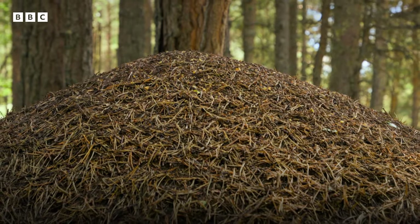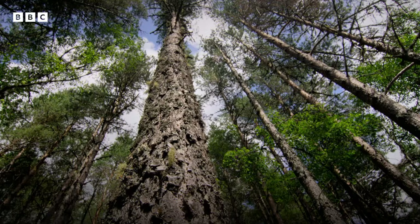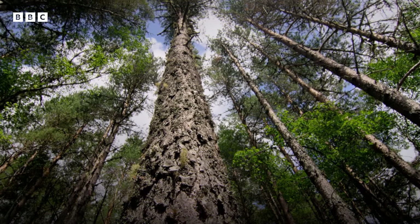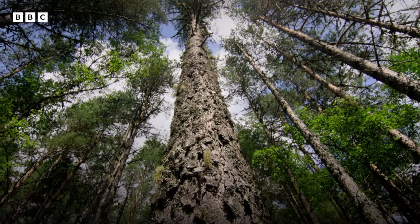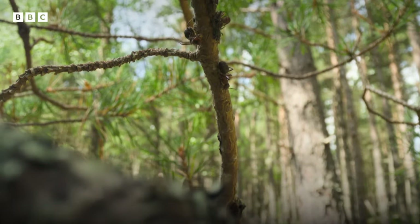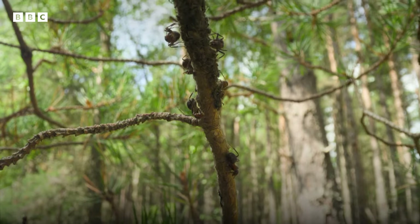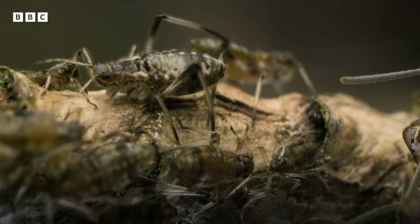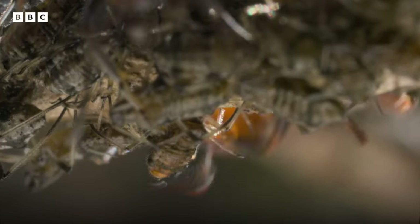Their nest lies on a south-facing slope warmed by the sun and within close range of their most important food source. In the native Scots pines above, thousands of aphids are drinking sap from the branches, and the ants are in close attendance.